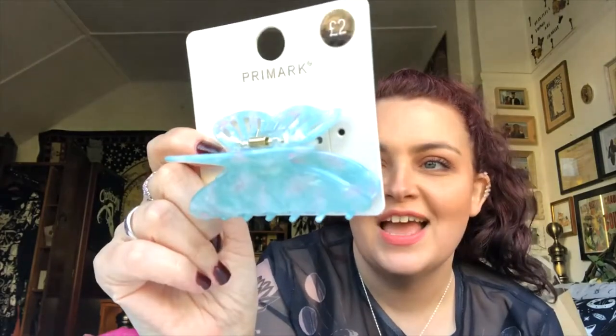Then this butterfly clip - Sammy picked it up so whatever Sammy does, I do. It was only £2. There's one similar from Shein but I kind of like this and I feel like it will look really nice in my red hair.